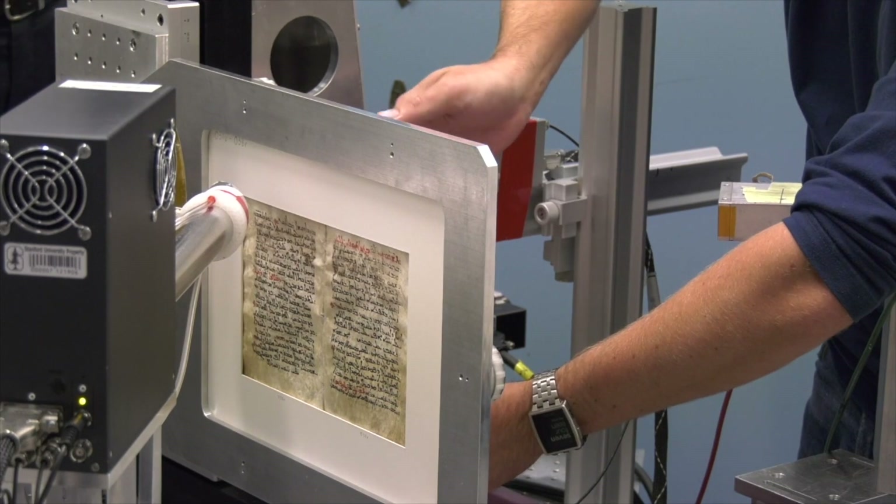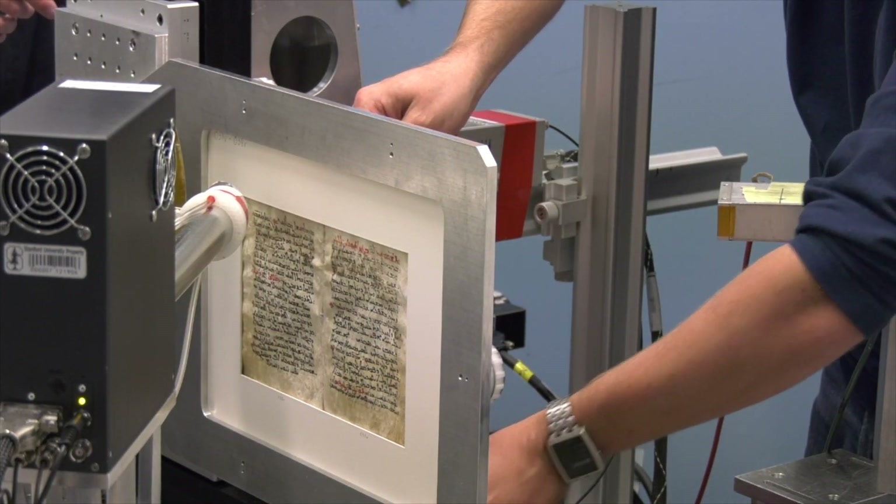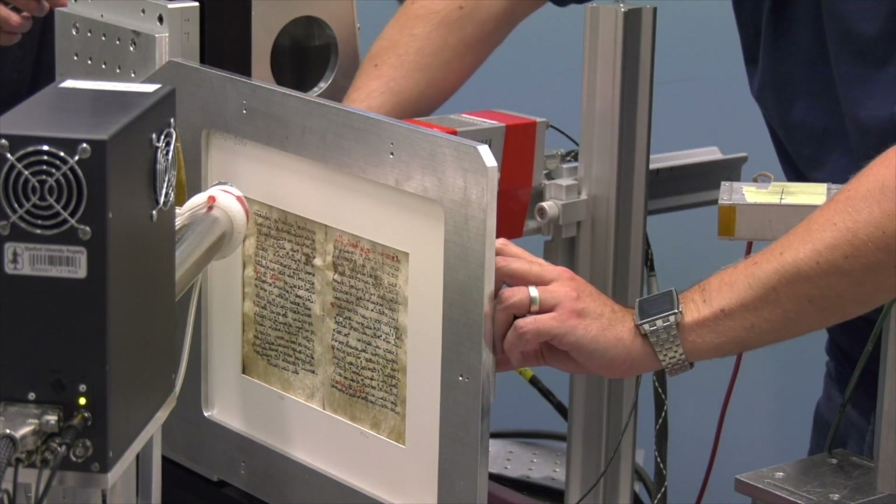It's like having a super powerful light you can point at an object and see so deep into it that we can understand so much about its composition and its formation. We can ask questions which 20 years ago we had not even dreamt of.